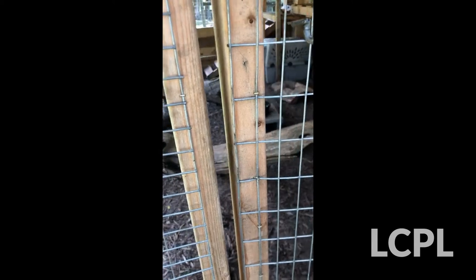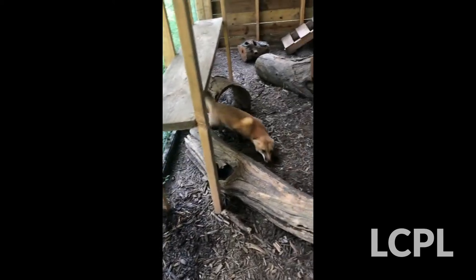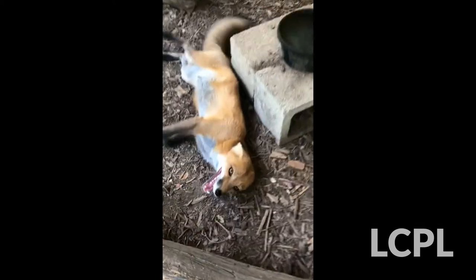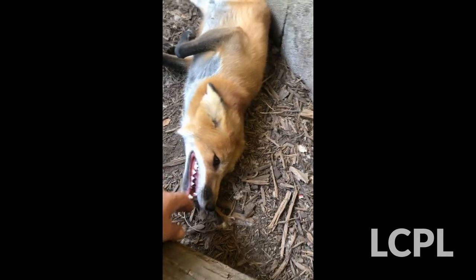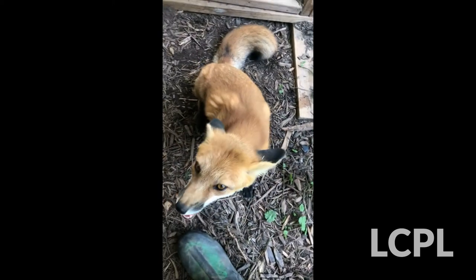For our next segment of animal enrichment, we're going to visit Jasper, our red fox. You may have seen in previous videos - Jasper is here because he's non-releasable. He was unfortunately illegally raised as a kit, so obviously you can see he's very friendly with humans. For this reason we can't put him back in the wild, so that's why he is an ambassador here. We're going to show you some of his favorite enrichment today.